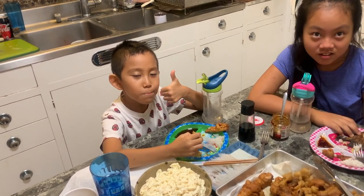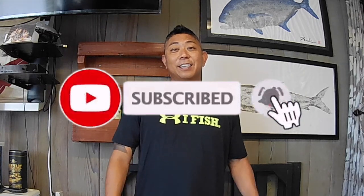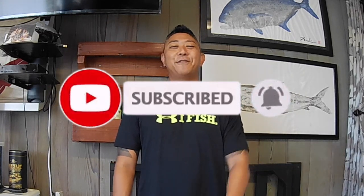Cheers guys — looks good! Kid approved! Thank you guys for watching another episode of On Fire Fishing Hawaii. I hope you liked the catch and cook — leave a comment if you want to see anything else. Remember: fish safe and fish with aloha. Catch you guys on the next one!